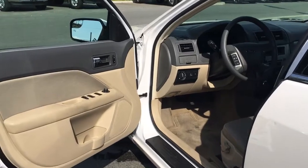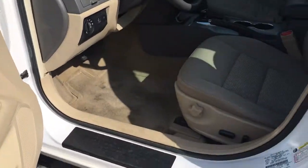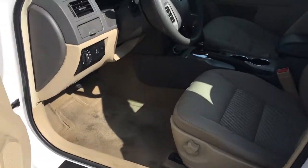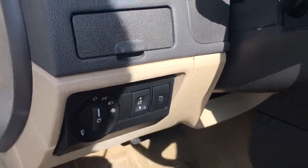There are cupholders and speakers in the door, as well as power windows, locks, and mirrors. The driver's seat is powered with manual lumbar. Your lighting controls are located here, and your trunk release is there.